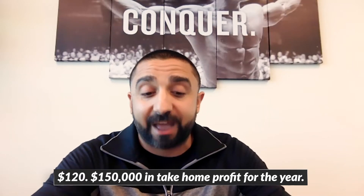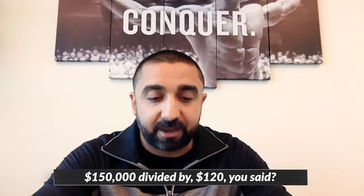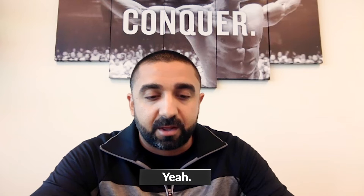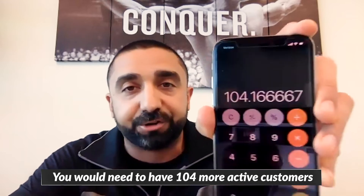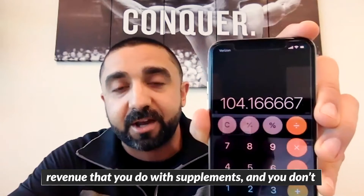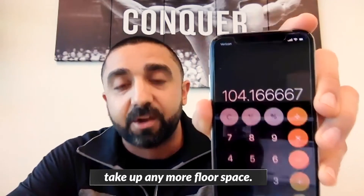So let's do this math: $150,000 in take-home profit for the year, divided by $120, that's 1,250 payments — divided by 12 — you would need 104 more active customers throughout an entire 12-month period to make up the revenue that you do with supplements.